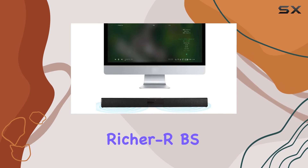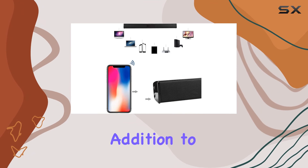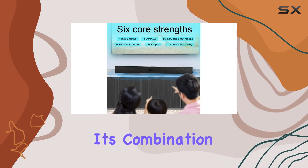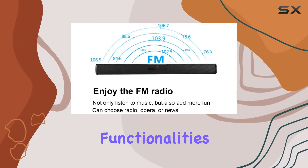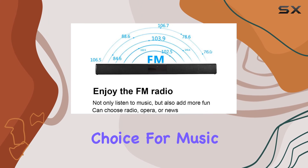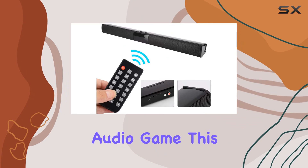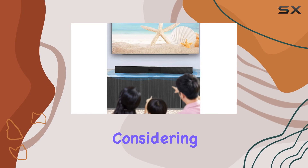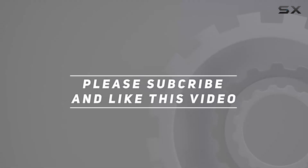In summary, the RBS-28B Bluetooth soundbar is a versatile and stylish addition to any audio setup. Its combination of high quality sound, convenient features like memory lock, and additional functionalities like FM radio make it a standout choice for music enthusiasts. If you're looking to elevate your audio, this soundbar is definitely worth considering. Check out the video description for the updated price, and thank you for watching.